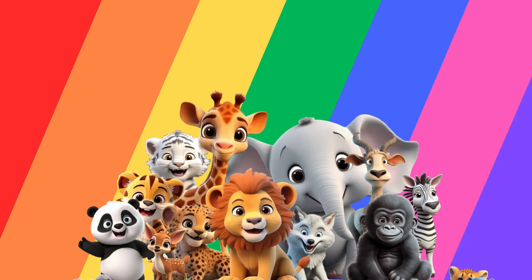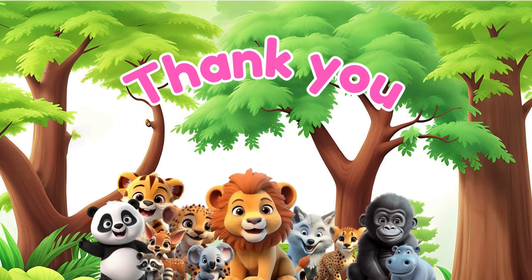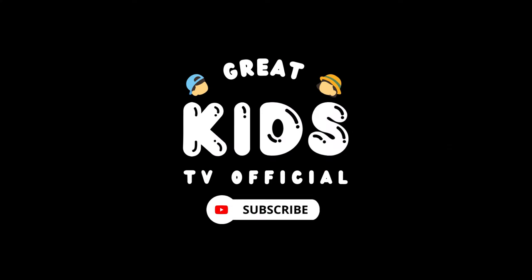Thank you for joining us on this wild journey. Until next time!